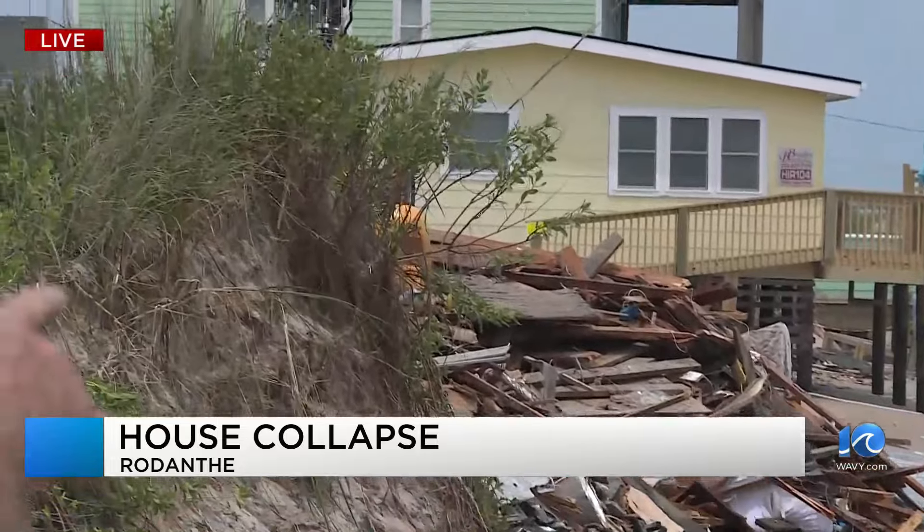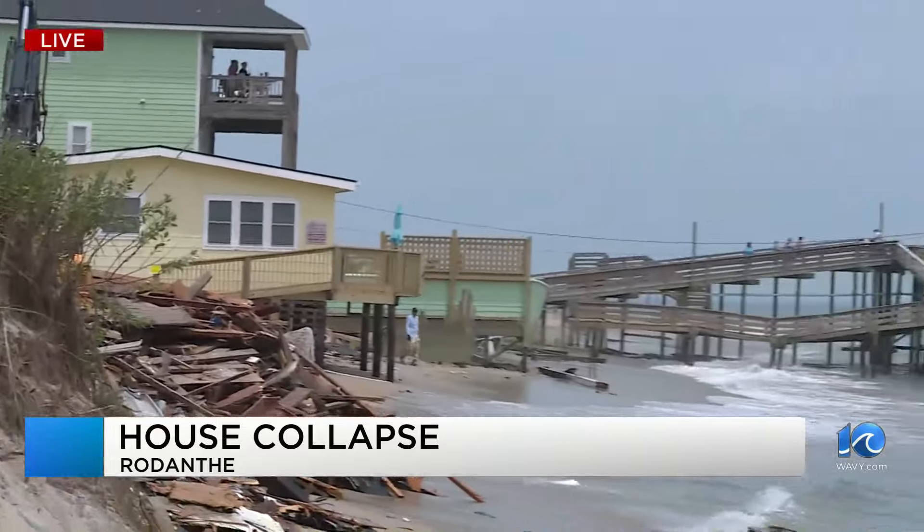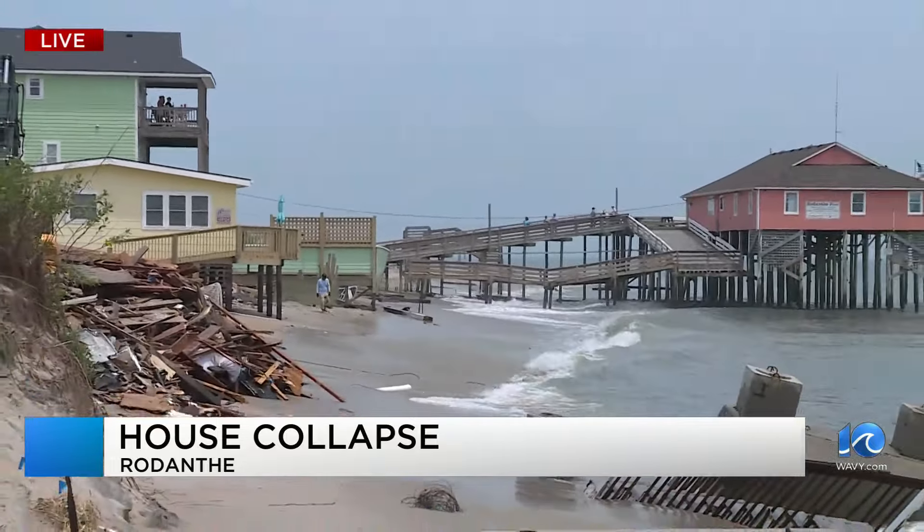This is the Rodanthe Pier, and on the other side of the pier, there's a lot of debris from this house.